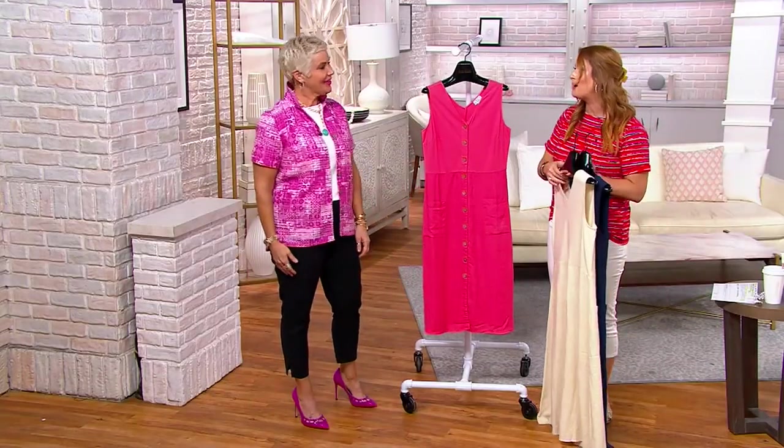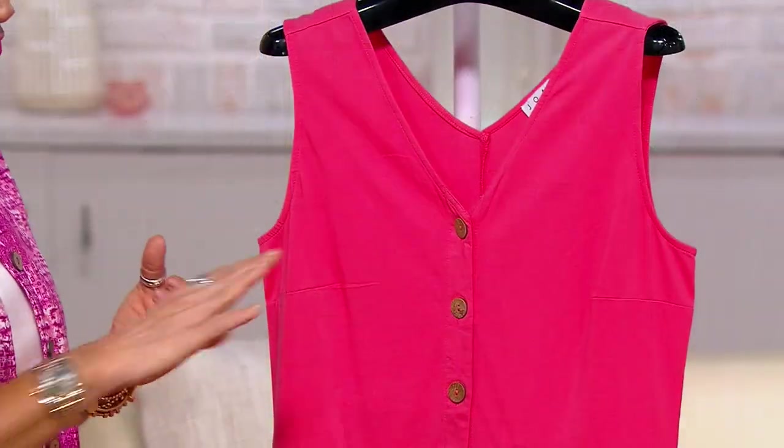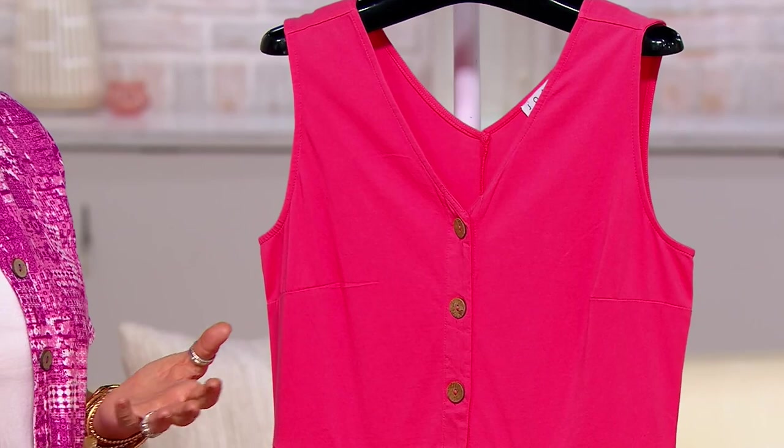What brings you more joy — what are you going to wear more? Or maybe you need a little pop of something extra this summer. That little pop of coral is always great, especially when you're a little sun-kissed and feeling like you want to wear those bright colors. But of course the two neutrals are also great.